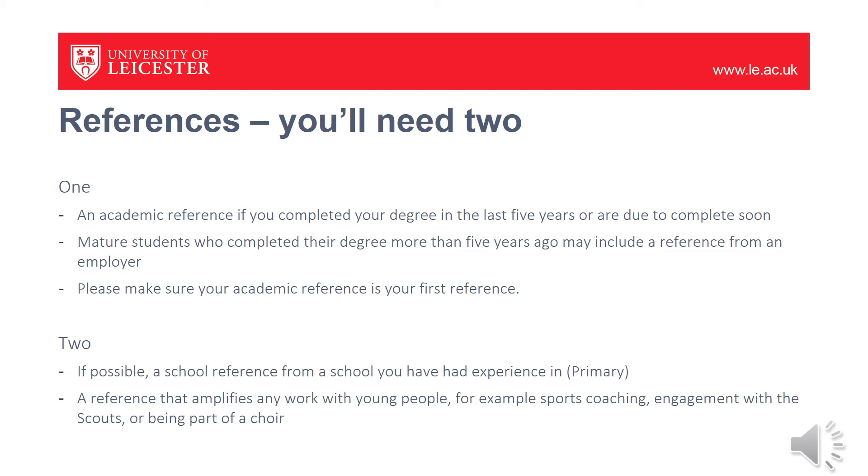Please note that for this second reference, it needs to be somebody who had responsibility for your work, not just somebody you worked with on the scheme. So take some time, talk to the people you would like to be your referees, and explain to them why you want to be a teacher so that they're able to provide the best possible reference for you.